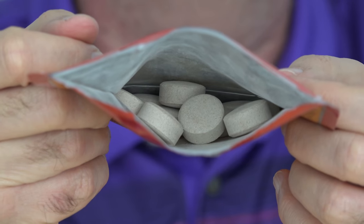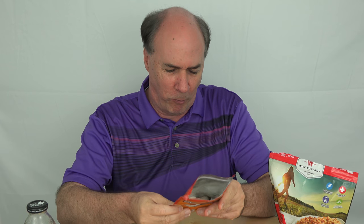Kind of chalky looking. Let me give one a try. I don't know how to explain what it tastes like. Not great. Tastes a little like dried milk. Number one ingredient: nonfat dried milk solids.